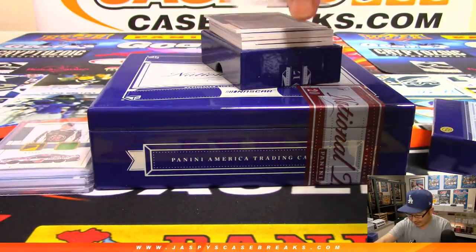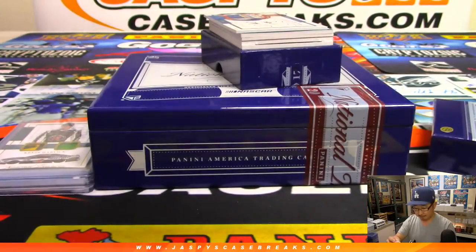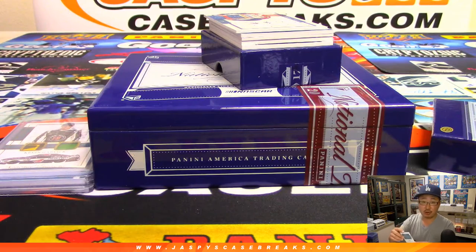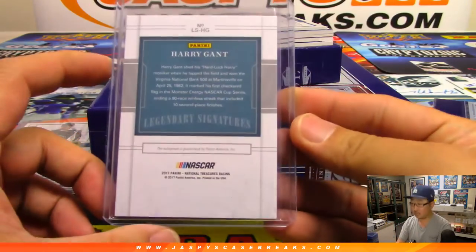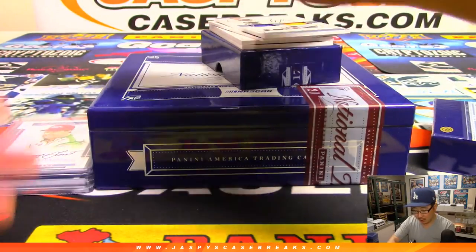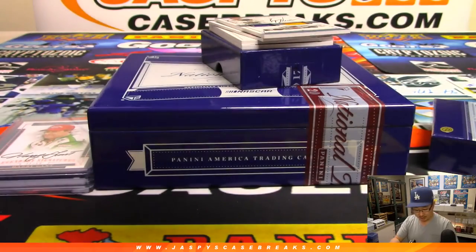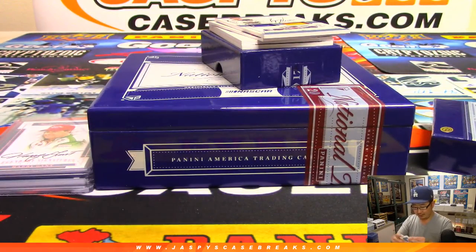First autograph is Harry Gant — Legendary Signatures, 31 out of 50. Eric's looking for a junior autograph, let's see if we can find him. Magnificent Marks, a Michael Waltrip, 11 out of 20. There's got to be a Dale and Michael dual autograph in here somewhere too — that's got to be a lot of fun.